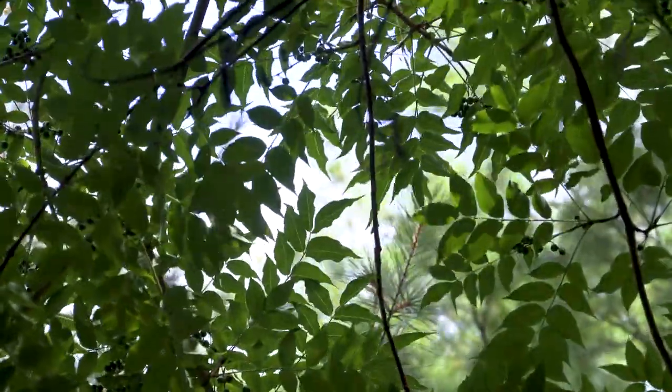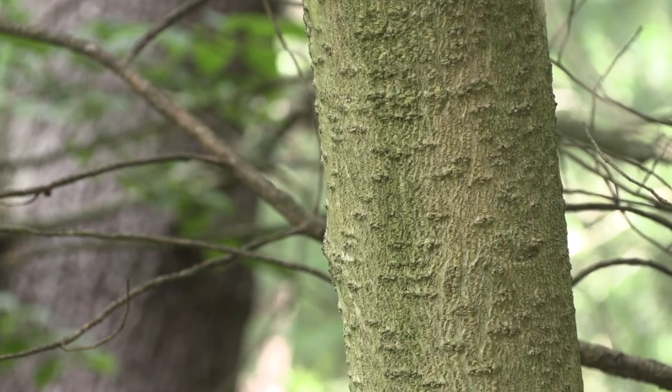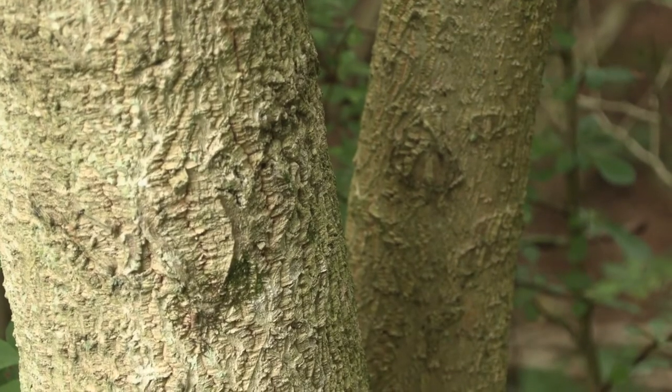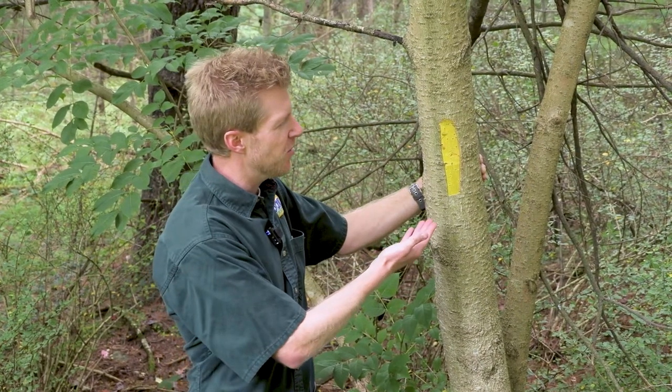As the name suggests, cork tree bark is soft and spongy to the touch. It's typically light gray, ashy colored, without many furrows. Another distinguishing characteristic is the bright yellow cambium layer.